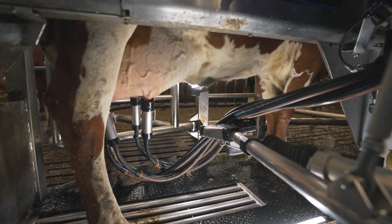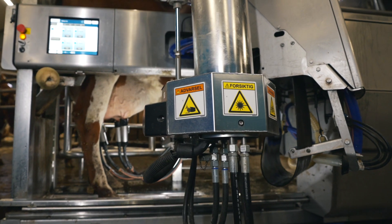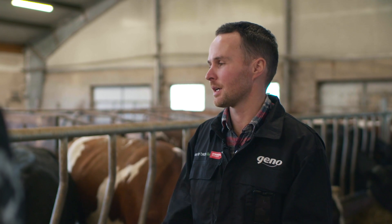So what about the production performance? Are you satisfied? They are producing quite well. They are about 10,000 liters energy corrected milk, and we have 1.3 inseminations per cow.